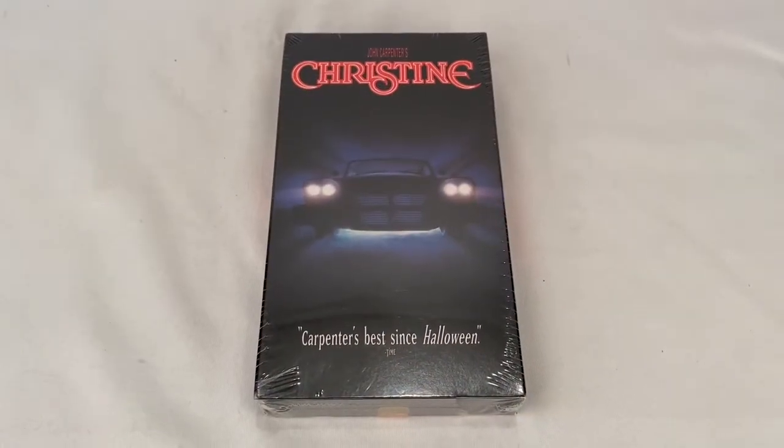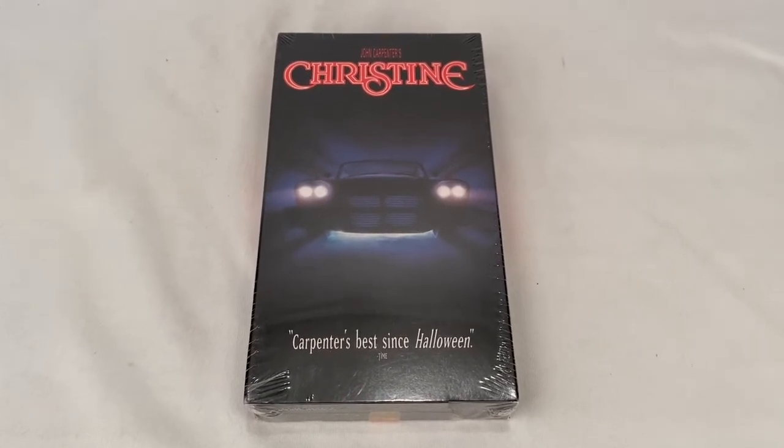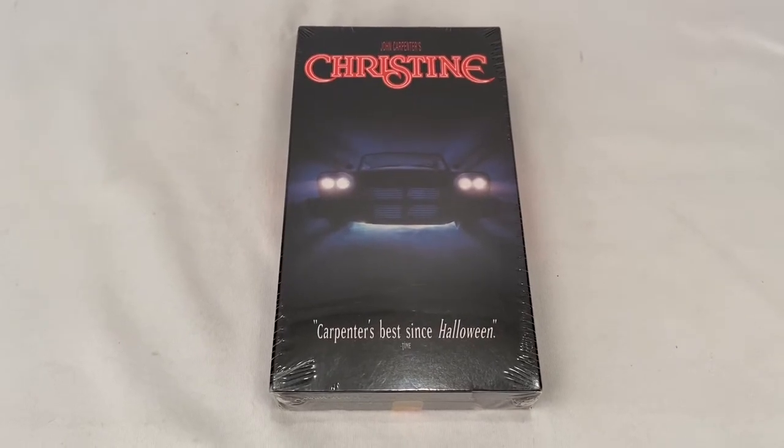Here's John Carpenter's Christine VHS, new in package still. Somebody picked it up for $10.00 plus shipping for a total of $13.86.